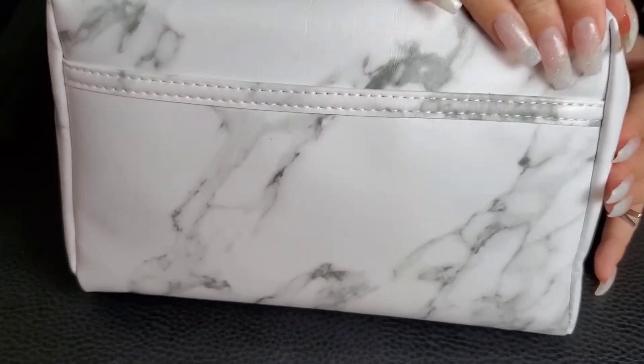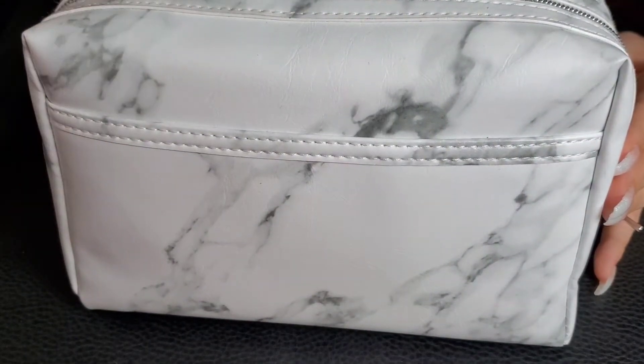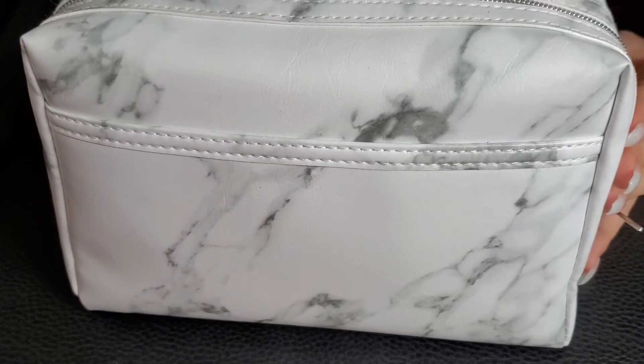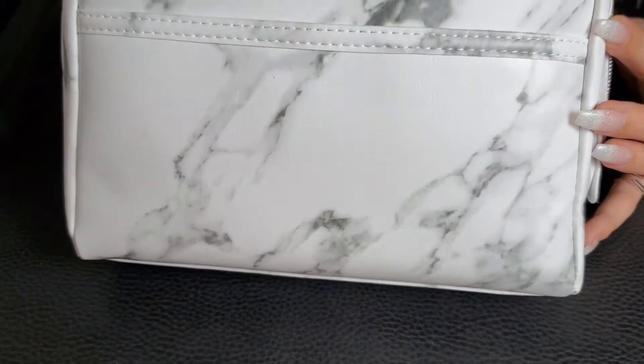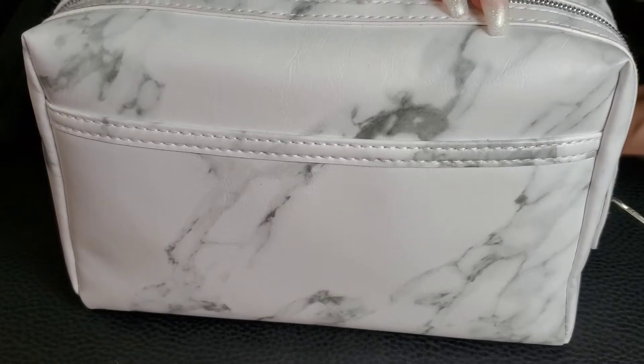I switch makeup bags kind of regularly. I have an Ipsy subscription, so I have a bunch of makeup bags, but this one is from Ipsy. This is just the one that I'm using right now — it's just a white marble bag.